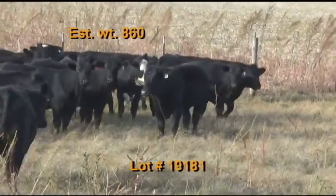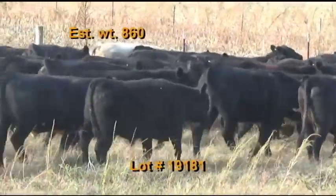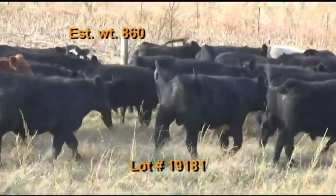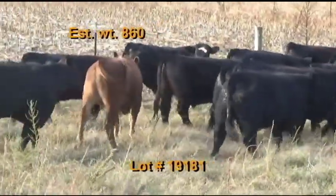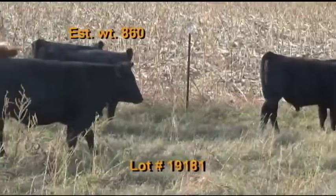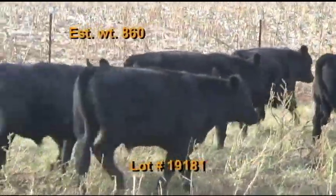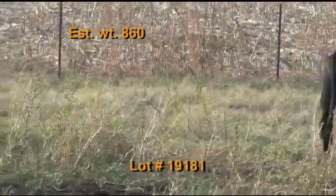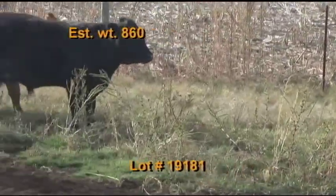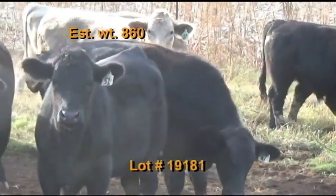Lot 181 is the Keith Pipinger cattle from Hillsborough, Tennessee. 65 steers estimated to weigh 860 pounds, grade 90 percent number ones, flesh of five. There are 51 blacks, six black baldies, four Charolais crosses, three red baldies, and one red. Cattle were weaned back in May. They're on pasture and hay plus one and a half percent body weight of a 15 percent commodity blend feed and all-purpose mineral with Rumensin.